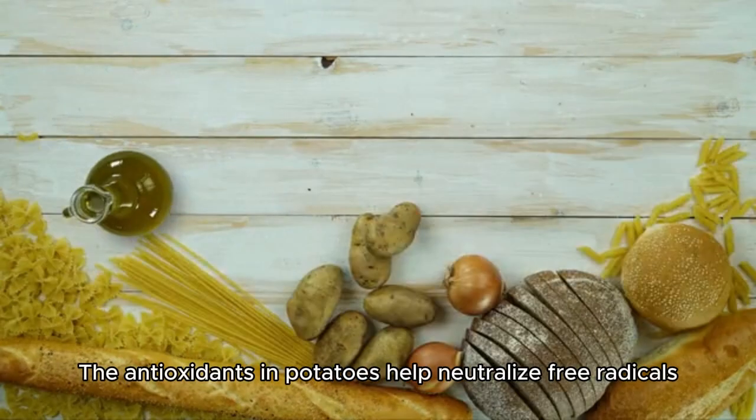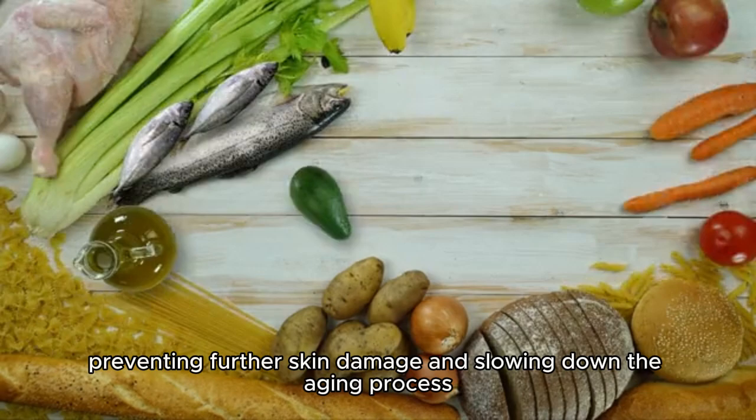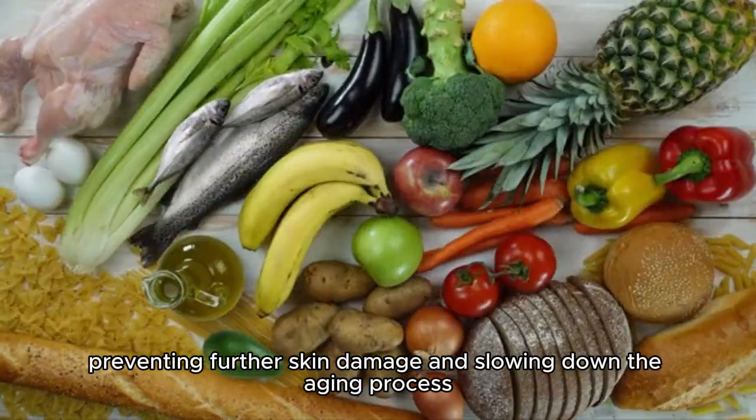Fights free radicals. The antioxidants in potatoes help neutralize free radicals, preventing further skin damage and slowing down the aging process.